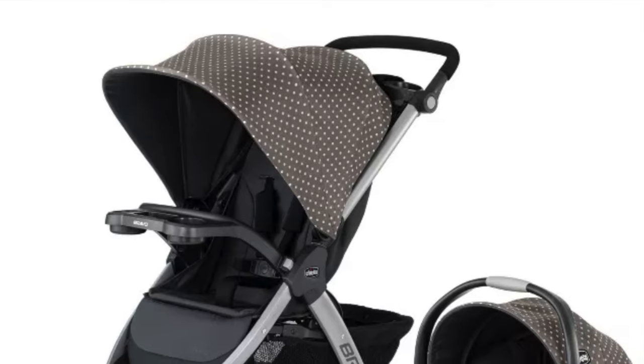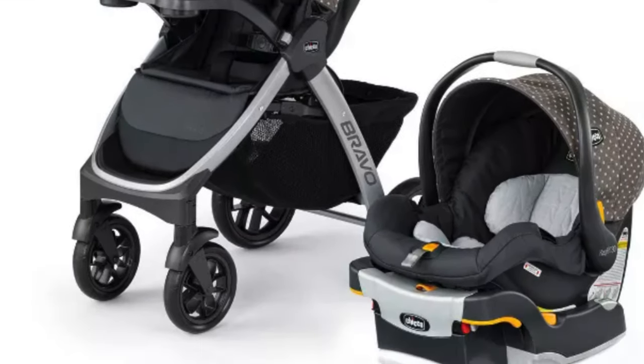You are definitely going to want some type of travel system, car seat, or stroller. I just repurchased the Kiko travel system for the second time — I used it with my first daughter and absolutely loved it. The stroller is super easy to break down, and the click-and-connect car seat clicks in and out of the stroller really nicely. It's affordable, you don't need to re-inflate the tires, and the ride is still really smooth.